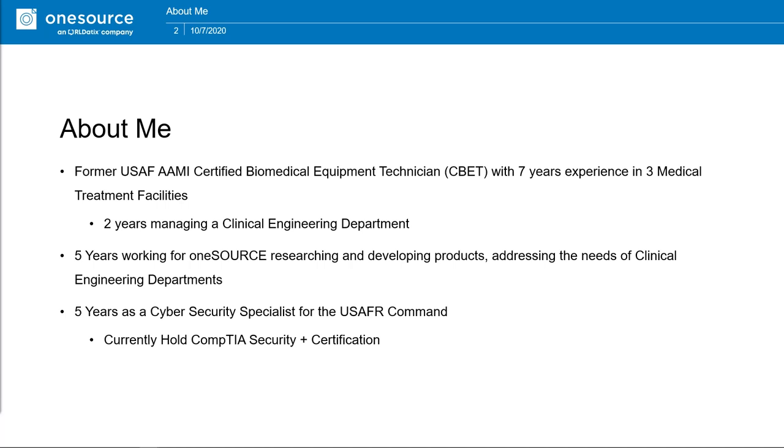I have five years as a cybersecurity specialist for the United States Air Force Reserve Command, and I currently hold a Security+ certification.